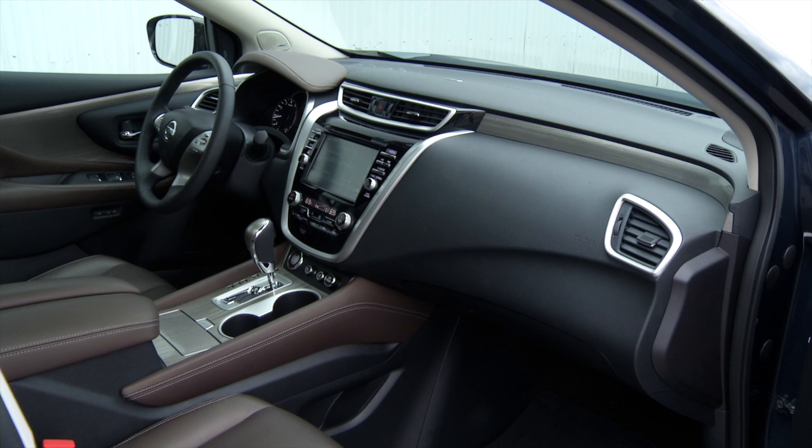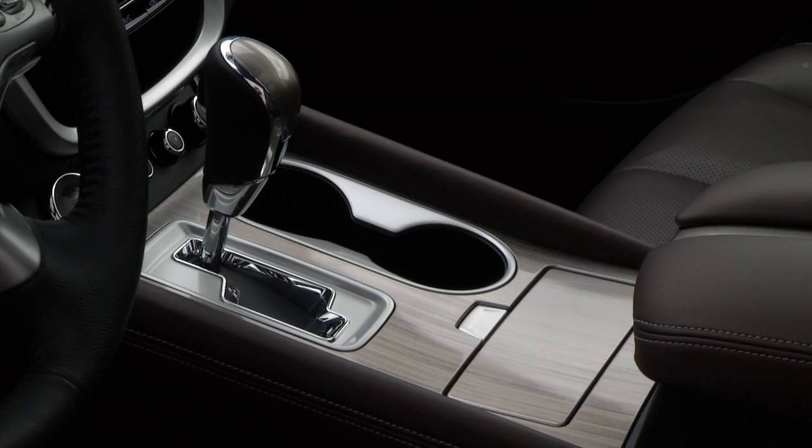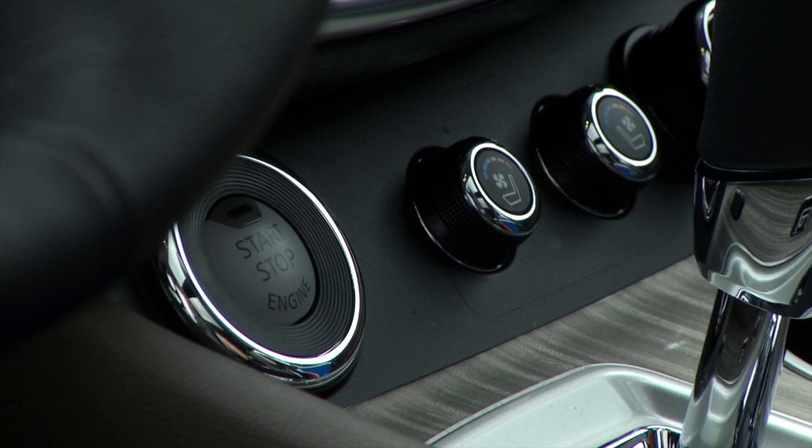The carpool gang will believe this top-of-the-line Platinum model is from Nissan's Infiniti Division until they spot the logo and the unusual trim that's supposed to mimic brushed aluminum. Nissan's familiar 3.5-liter V6 with 260 horsepower.